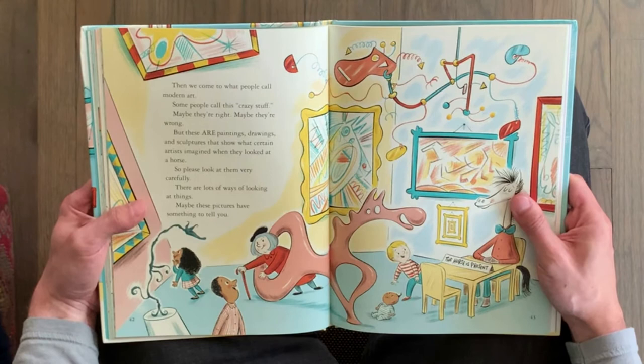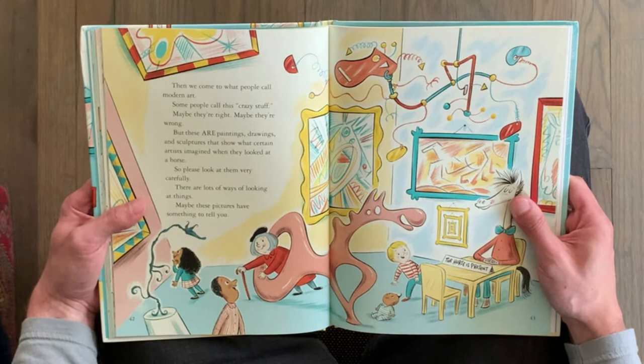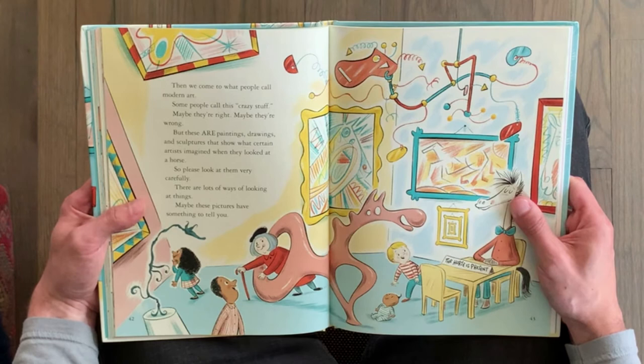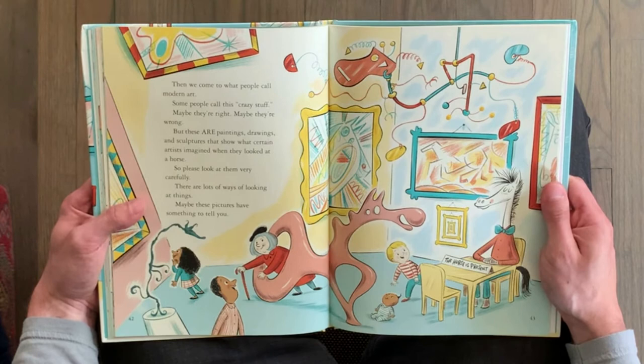Then we come to what people call modern art. Some people call this crazy stuff. Maybe they're right. Maybe they're wrong. But these are paintings, drawings, and sculptures that show what certain artists imagined when they looked at a horse. So please look at them very carefully. There are lots of ways of looking at things. Maybe these pictures have something to tell you.